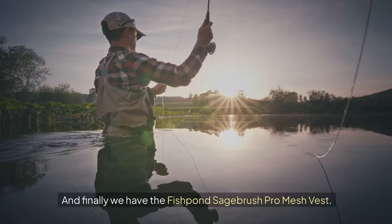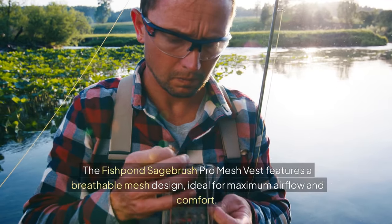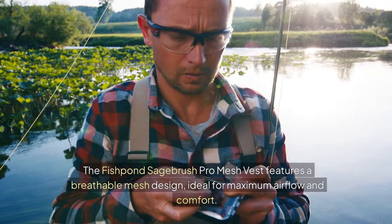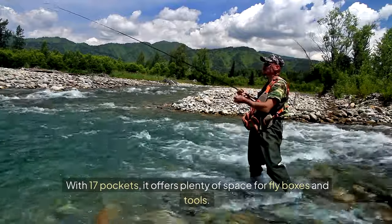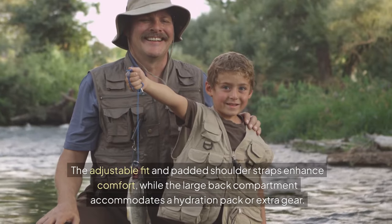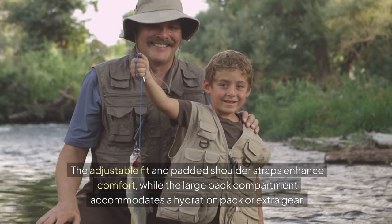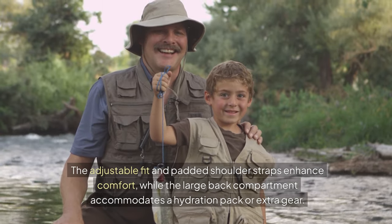And finally we have the Fishpond Sagebrush Pro Mesh Vest. It features a breathable mesh design, ideal for maximum airflow and comfort. With 17 pockets, it offers plenty of space for fly boxes and tools. The adjustable fit and padded shoulder straps enhance comfort, while the large back compartment accommodates a hydration pack or extra gear.